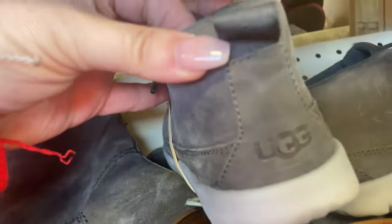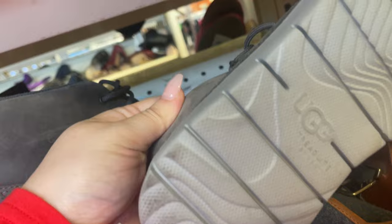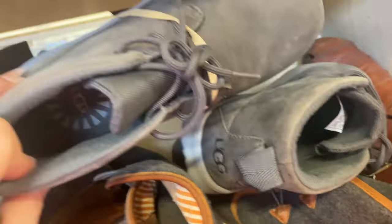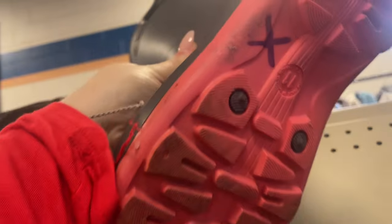Next I found some beautiful UGG boots. Unfortunately they were U-size and Goodwill wanted ten dollars for them. They were in gorgeous condition, but if I sold them online I just didn't know that I'd be able to make a large enough profit to make it worth my while.